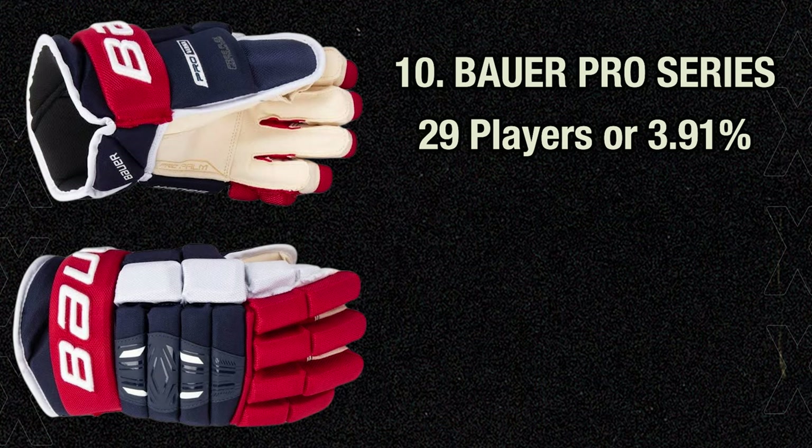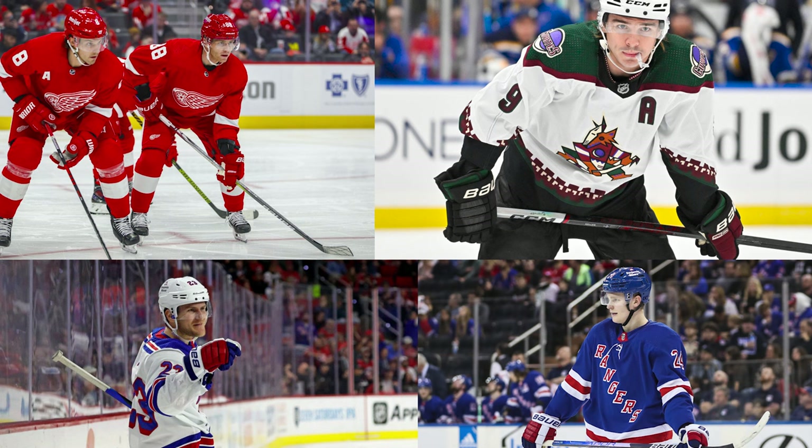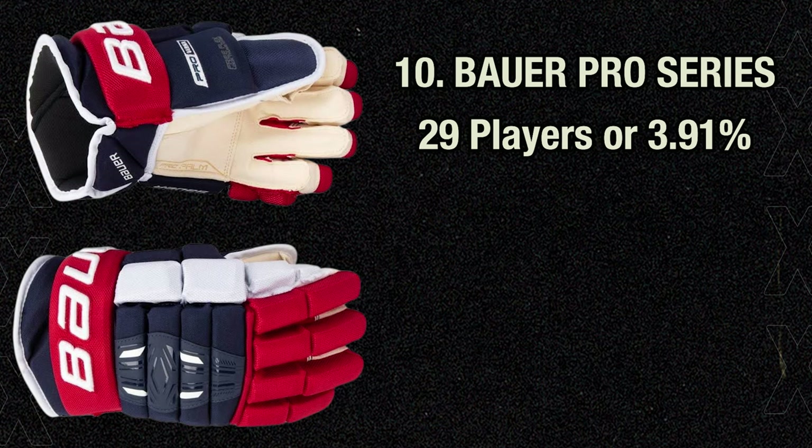The 10th and final spot in the top 10 goes back to Bauer with the Bauer Pro Series glove. 29 players, or 3.91% of the league, use these today, including Patrick Kane, Clayton Keller, Adam Fox, and Kapo Kakko, who was the first to wear these on New Year's Eve 2021. Bauer scrapped the Nexus name for this set of mitts but kept most of the classic four-roll design and feel. It got a little narrower and more rounded than the Nexus line, but in general it's a comfy glove — not the highest protection and certainly not the lightest, but I really enjoy the feel.